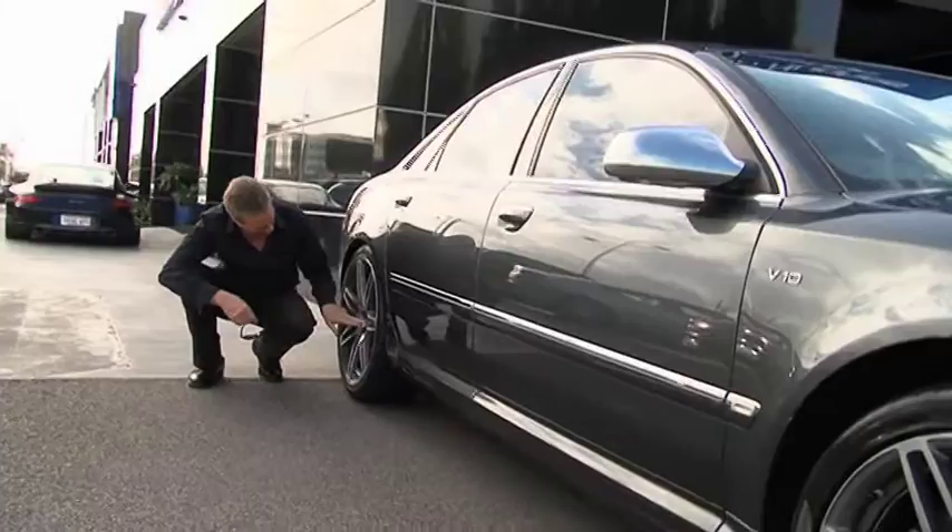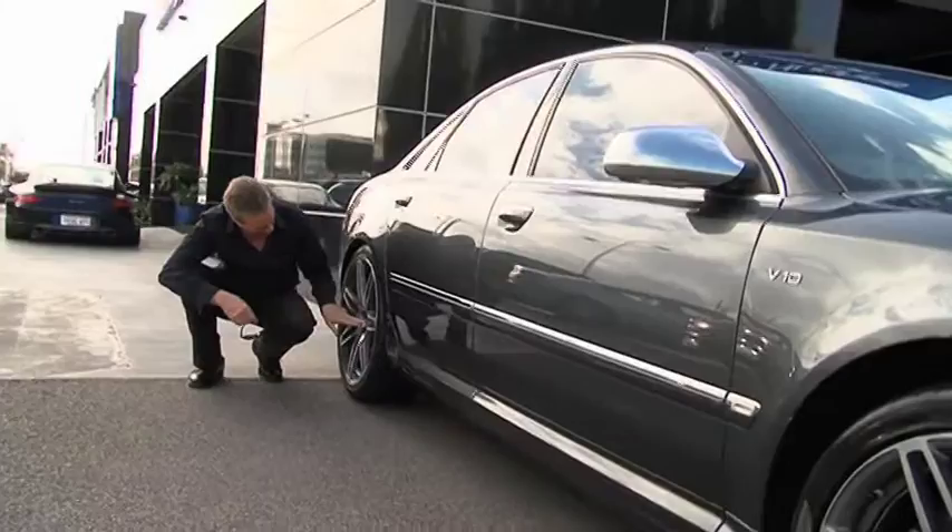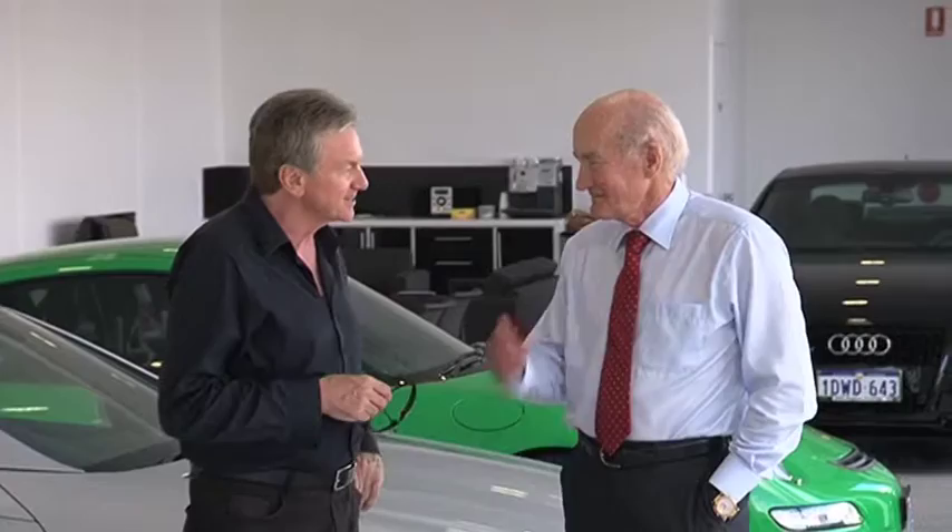Absolutely, they're in first class condition. And once we buy them, you service them for us as well? Yes, we've got a service area that we recommend and people go there. We've got extended warranties available — you've got everything. So how about showing me one of these luxury cars? Absolutely.